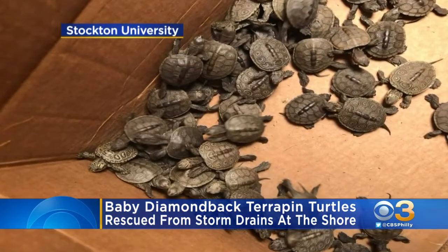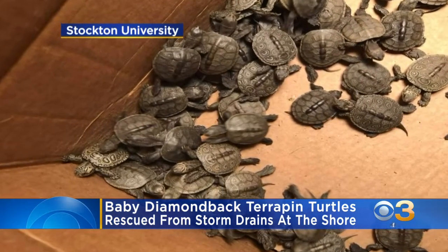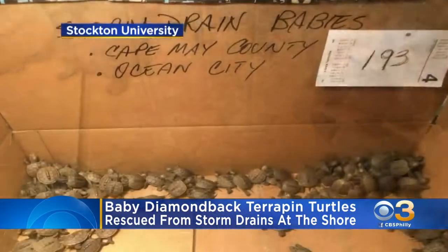The turtles are now in a rescue program at Stockton, where they'll be cared for until they're big enough and can safely be let go into the wild again.